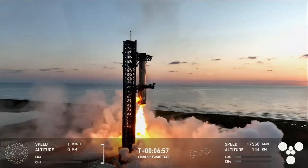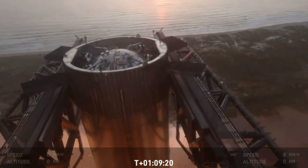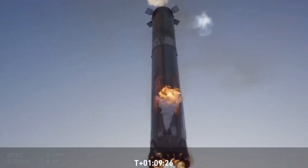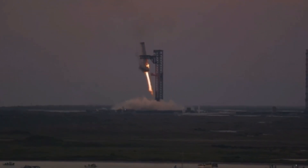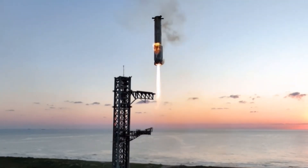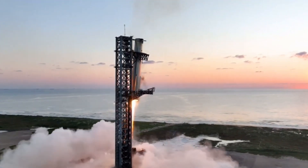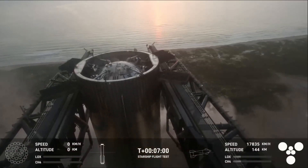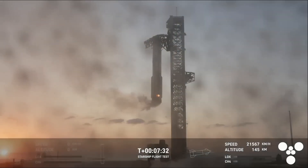The final phase involved the booster descending with the assistance of grid fins to maintain stability. SpaceX's team closely monitored the descent and prepared the chopstick arms to attempt a mid-air catch. The chopsticks successfully captured the booster — a monumental feat for SpaceX, which had aimed to improve efficiency and reduce the cost of reusability through mid-air recovery instead of landing legs.